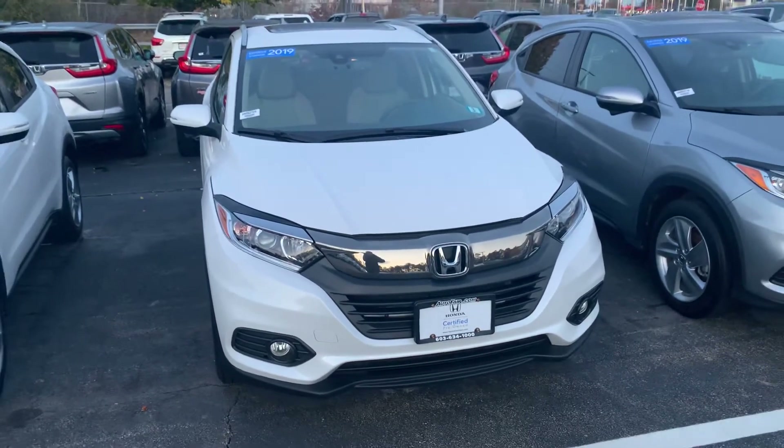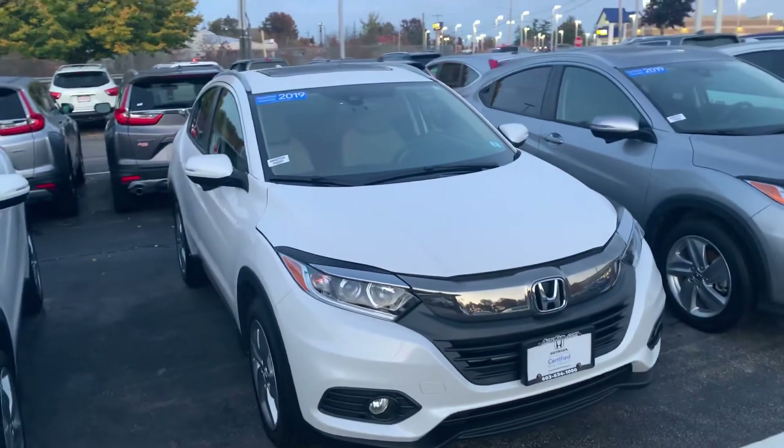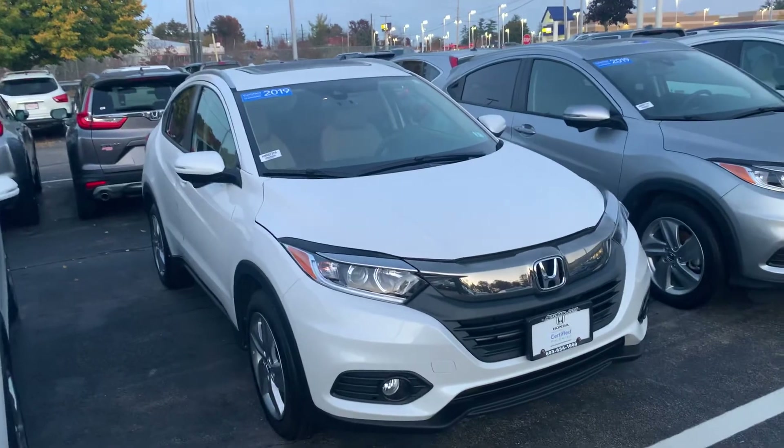Good evening Rebecca, this is Steve over at AutoFair Honda in Manchester, New Hampshire. I just want to say thank you again for inquiring with us on the 2019 Honda Certified HRV that we have in stock here.